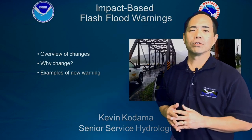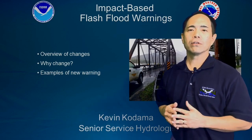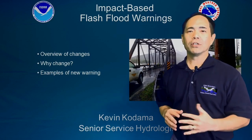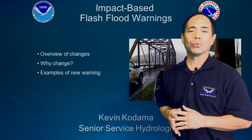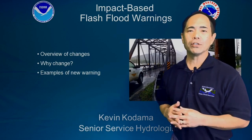Hi, I'm Kevin Kodama and I'm the Senior Service Hydrologist here at the Honolulu Forecast Office. What I'd like to talk to you about in this short video is our new flash flood warning format, which is in the impact-based format for the National Weather Service. In this video I'll cover a brief overview of the changes to our format,